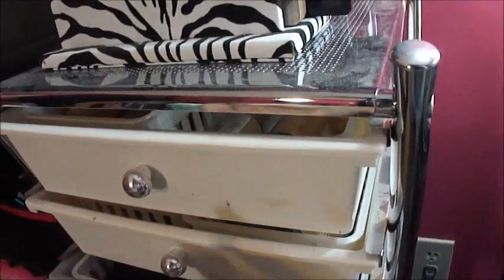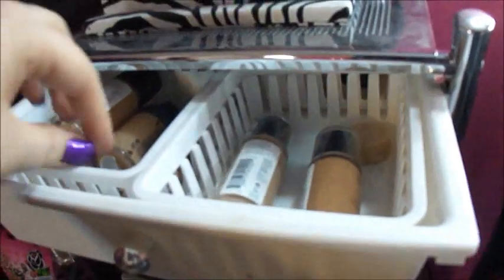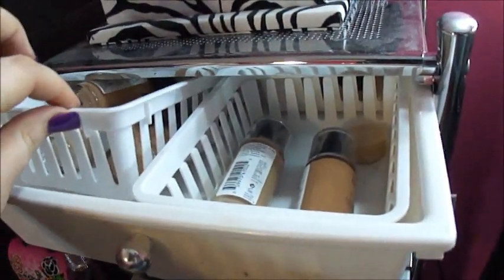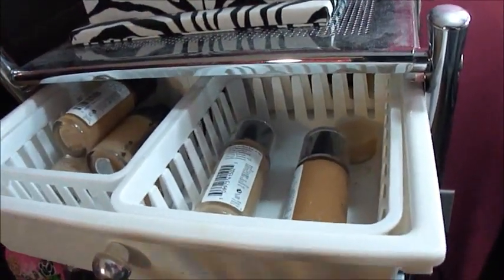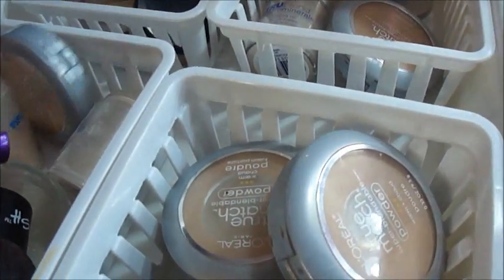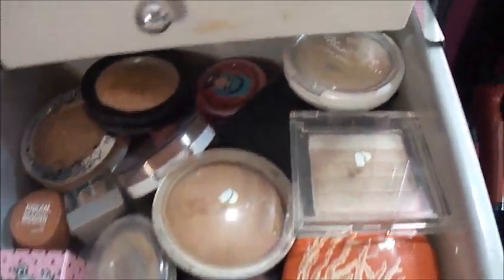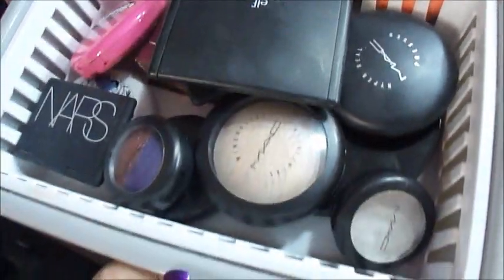I'll show you how I organize my cart. The top drawer is just going to be liquid foundations. These little organizers right here come from Walmart — they're like a dollar and come in different sizes in the kitchen section. This will be my powder drawer — where I keep all the powders. I actually do like this Trublend setting powder, but I never use it because it's a loose powder and it just gets everywhere. The third drawer will be blushes, bronzers, and highlighters.